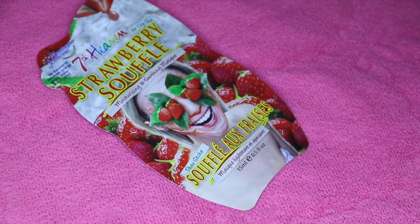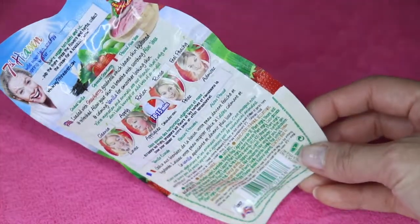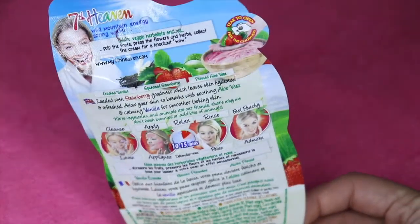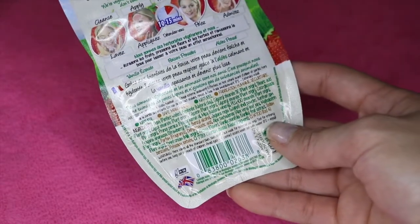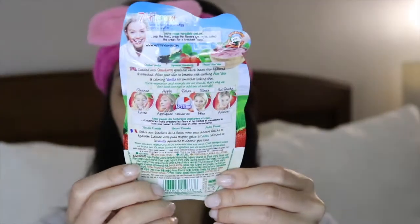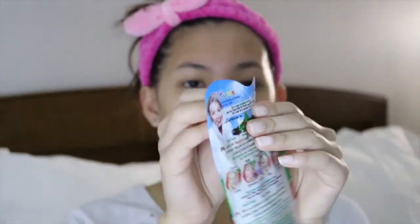This is what the packaging looks like — it is very nice and colorful. At the back of the mask it says it's loaded with strawberry goodness which leaves skin hydrated and refreshed. It will allow your skin to breathe with soothing aloe vera and calming vanilla for smoother looking skin.